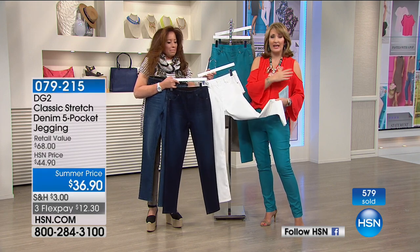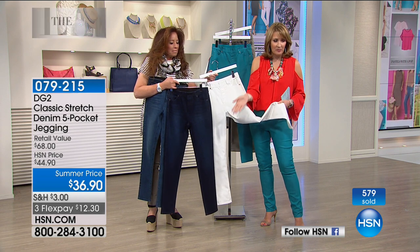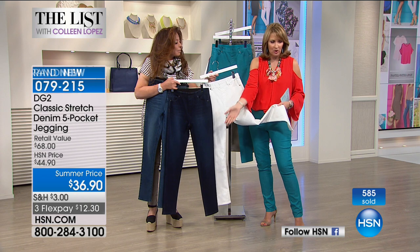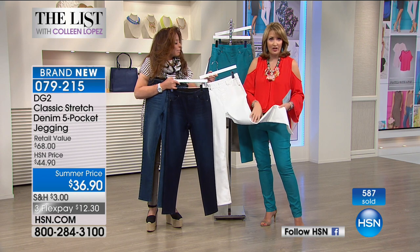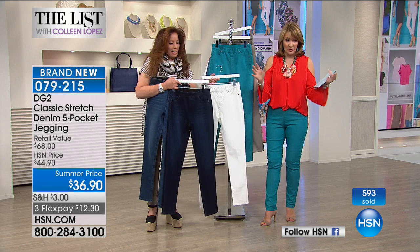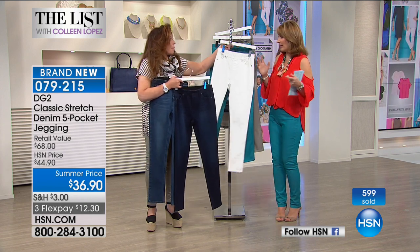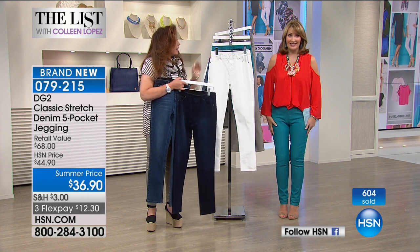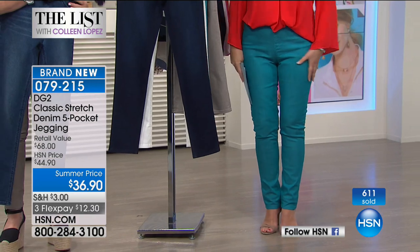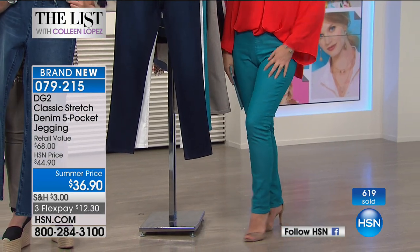You're the first audience to ever see it. On flex pay, why not $12 and pennies to get this home. Close to 600 pairs are already out the door. I love this teal color — so cute. When it's under $37 for something you're used to paying $49 for, that's ridiculously great.